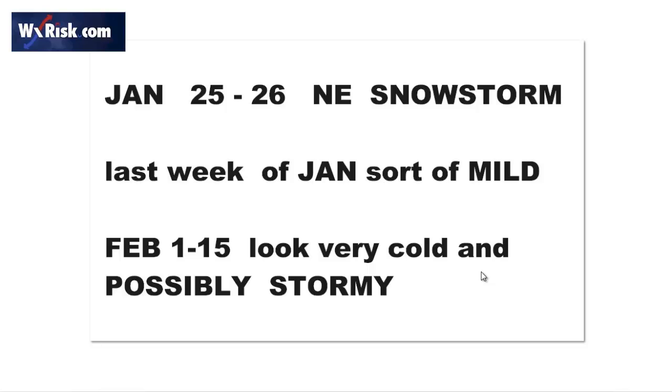We've got a couple things to talk about here. Obviously, the January 25th–26th northeast snowstorm is coming up. The last week of January, after the snowstorm, the last few days will be kind of mild a little bit. And then it looks like the first 15 days of February look pretty promising with a couple of different winter storm threats. So let's get right to it.